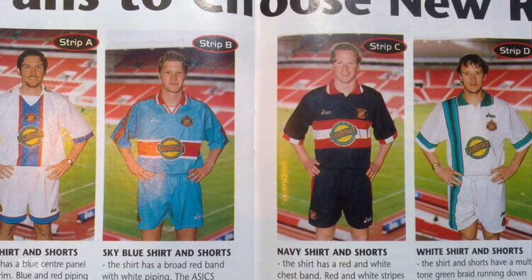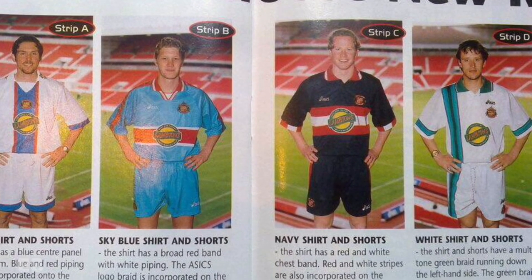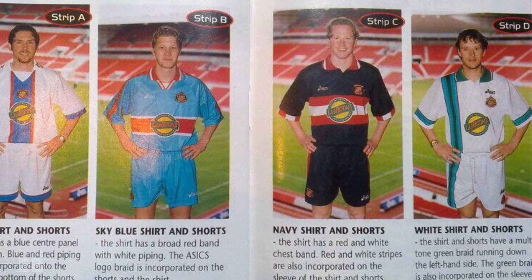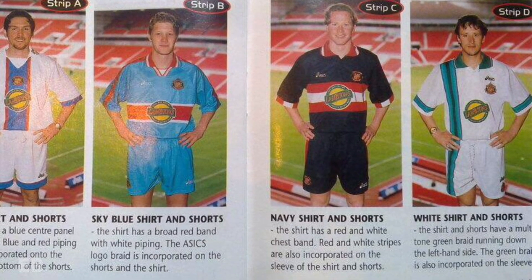The four prototype kits, however, would go into hiding. To this day, it is not publicly known what happened to these kits. Did club employees take them? Did ASICS take them back? Or were they destroyed? This is one of the great mysteries for Sunderland shirt connoisseurs.